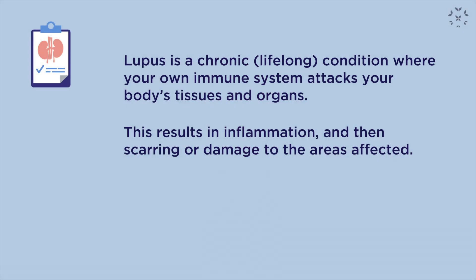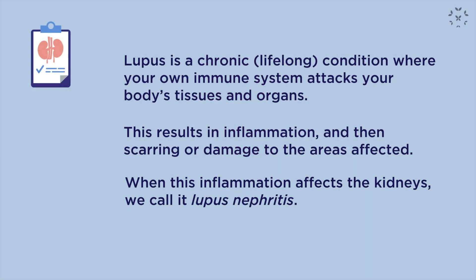Lupus is a chronic, lifelong disorder where your own immune system attacks your body's tissues, cells, and organs, causing inflammation in these affected areas. Inflammation then leads to damage and scarring, which is irreversible if not treated. Any tissue can be involved — your skin and joints, blood vessels, lungs, heart, and kidneys. When the kidneys are involved, we term it lupus nephritis.